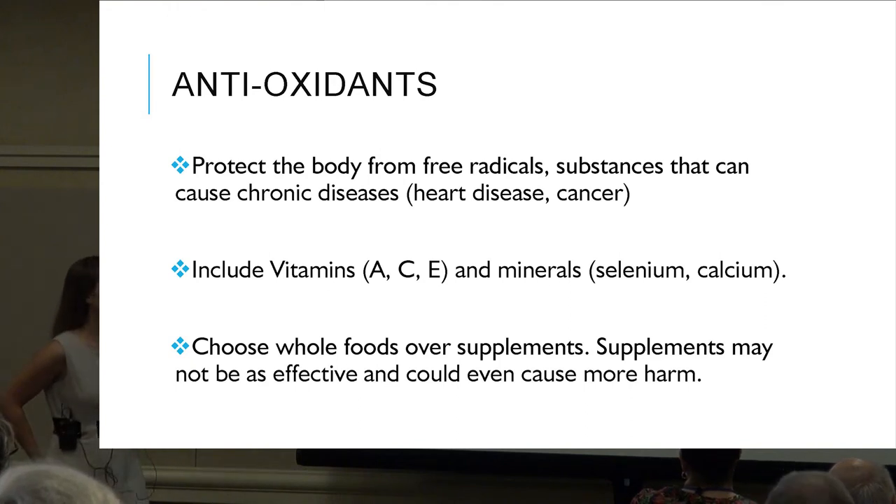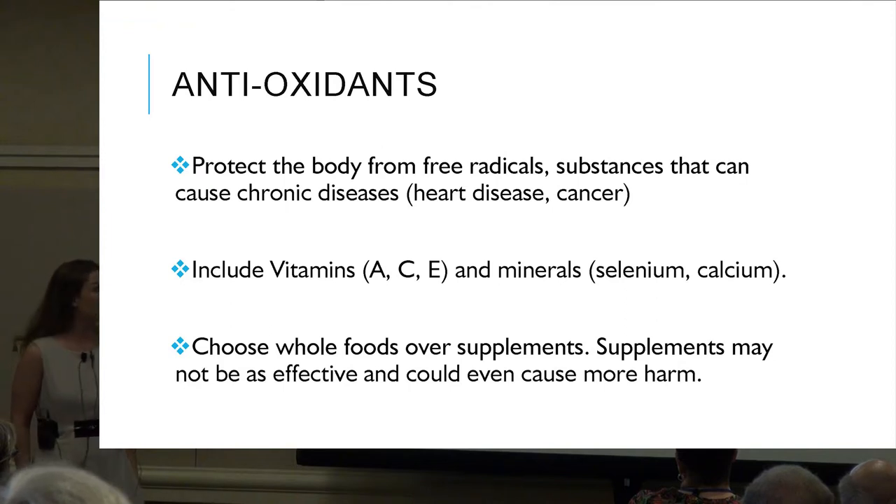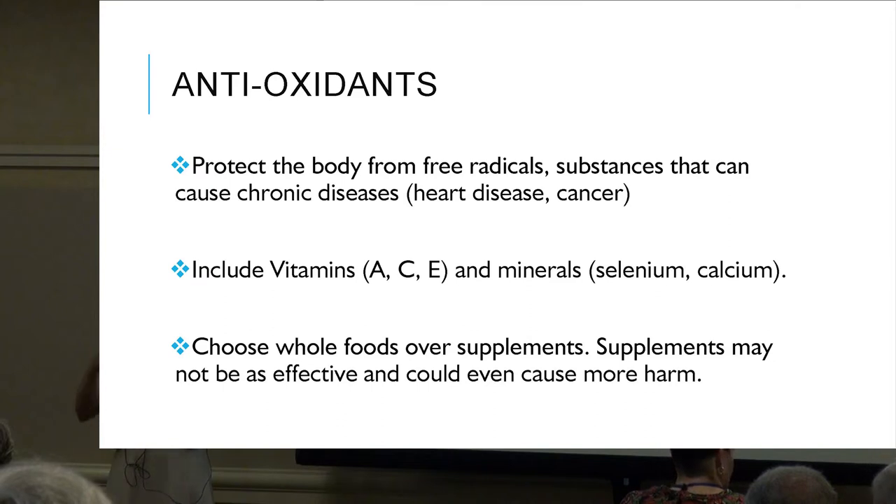Antioxidants protect the body from free radicals — substances that can cause chronic disease, with extra emphasis on heart disease and cancer. They include vitamins A, C, and E, as well as minerals like selenium and calcium. As a rule of thumb, it's best to start with whole foods first. Supplements may not be as effective and can even cause more harm, because our bodies were designed for real food and may not utilize very high concentrations of isolated nutrients effectively.